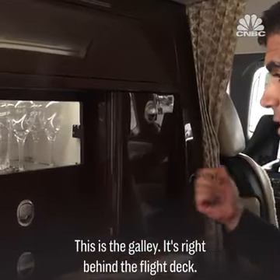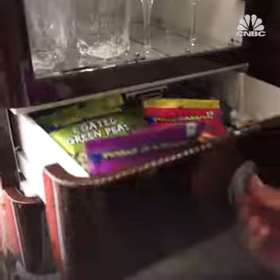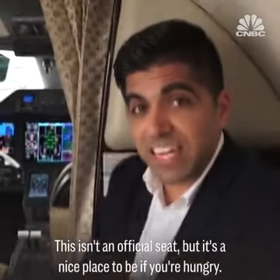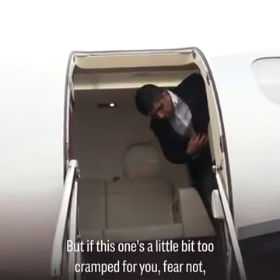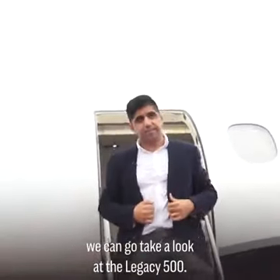This is the galley. It's right behind the flight deck, and here you've got your glasses and your snacks. This isn't an official seat, but it's a nice place to be if you're hungry. The Phenom 300 starts at $10 million. But if this one's a little bit too cramped for you, fear not — we can go take a look at the Legacy 500.